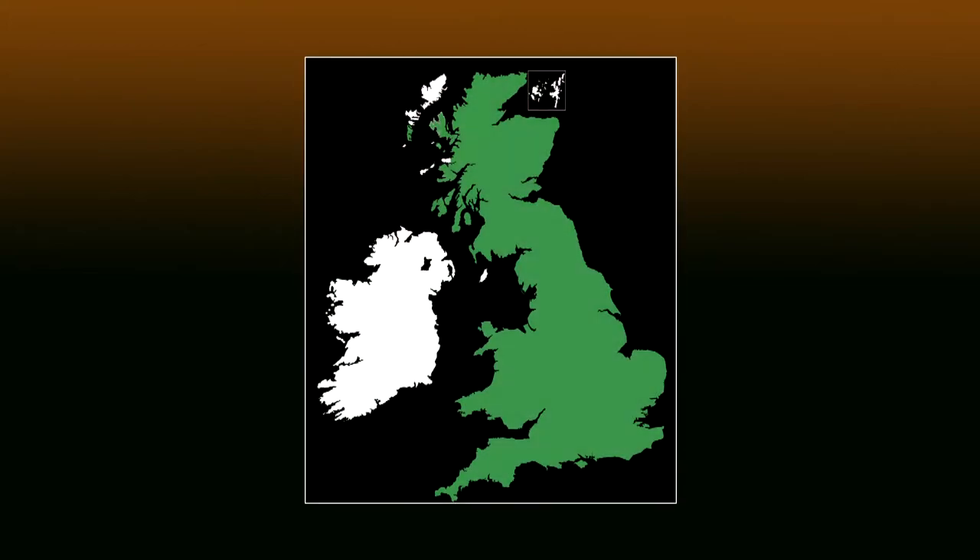The field vole, also known as the short-tailed field vole, is found throughout England, Scotland and Wales, but is absent from Ireland, the Channel Islands, Scilly Isles, Isle of Man and most Scottish islands.